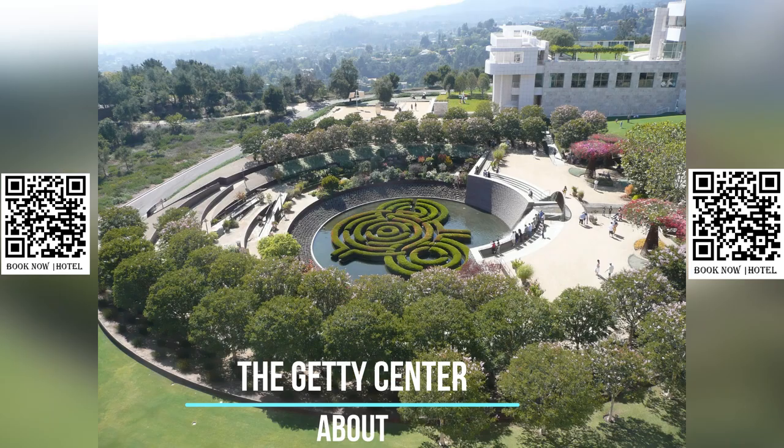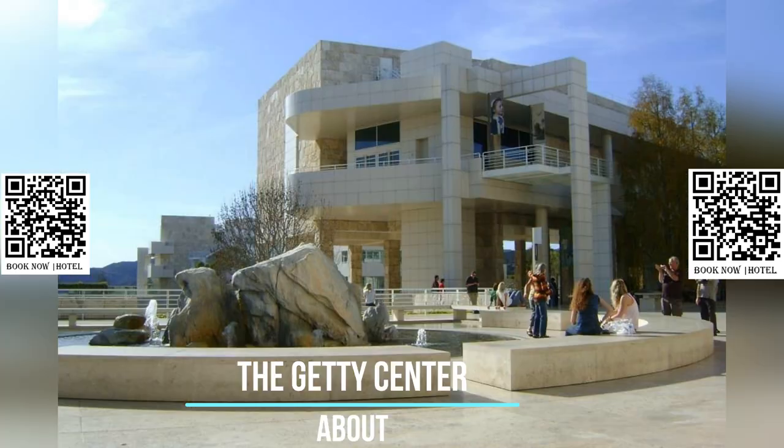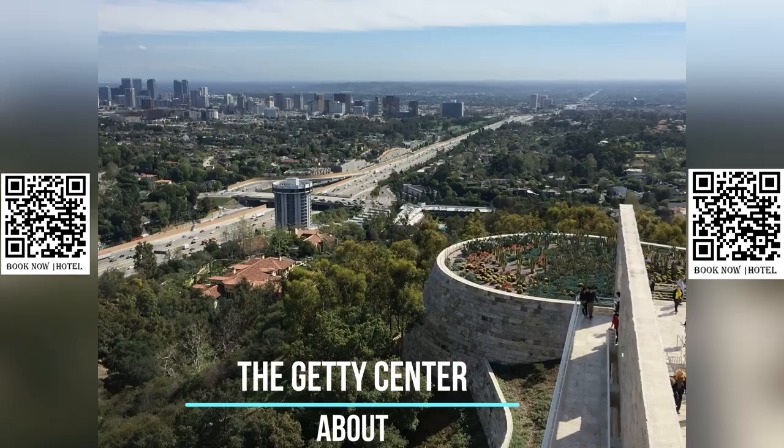The center is one of two locations of the J. Paul Getty Museum, with the other being the Getty Villa in the Pacific Palisades neighborhood. The center branch of the museum features an impressive collection of pre-20th century European paintings, drawings, illuminated manuscripts, sculpture, and decorative arts, as well as photographs from around the world spanning from the 1830s to the present day.